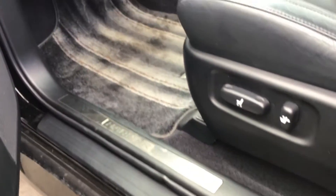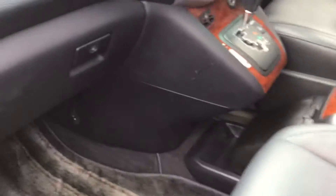Let me show you the front passenger seat. The passenger seat comes with electronic seat adjustment and leather trim — really great condition, nice and clean. And here's the glove box.